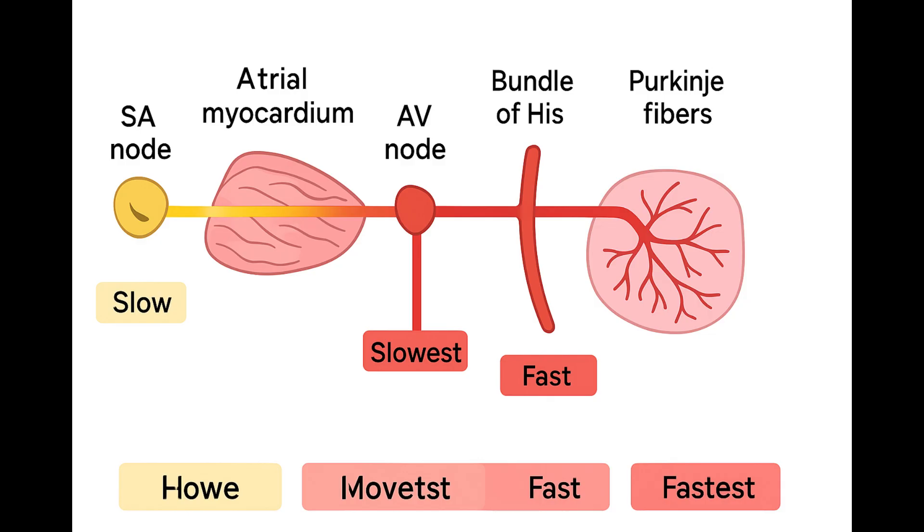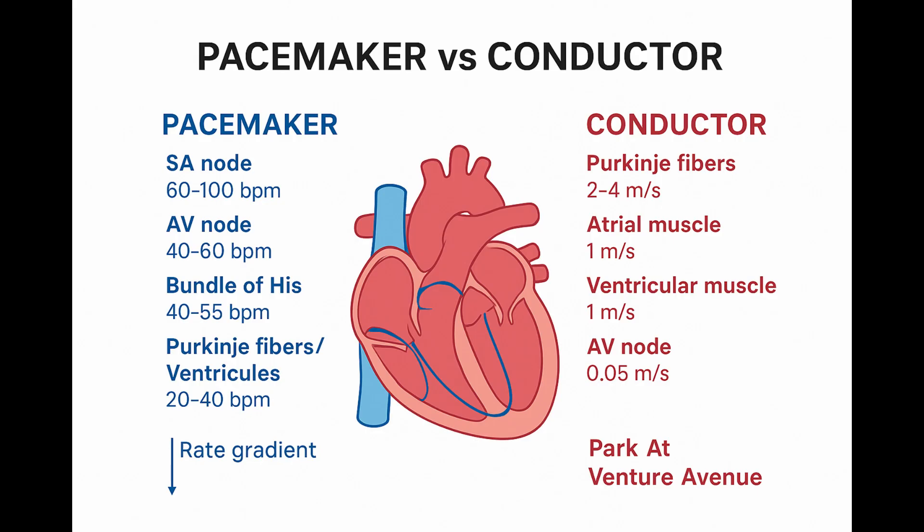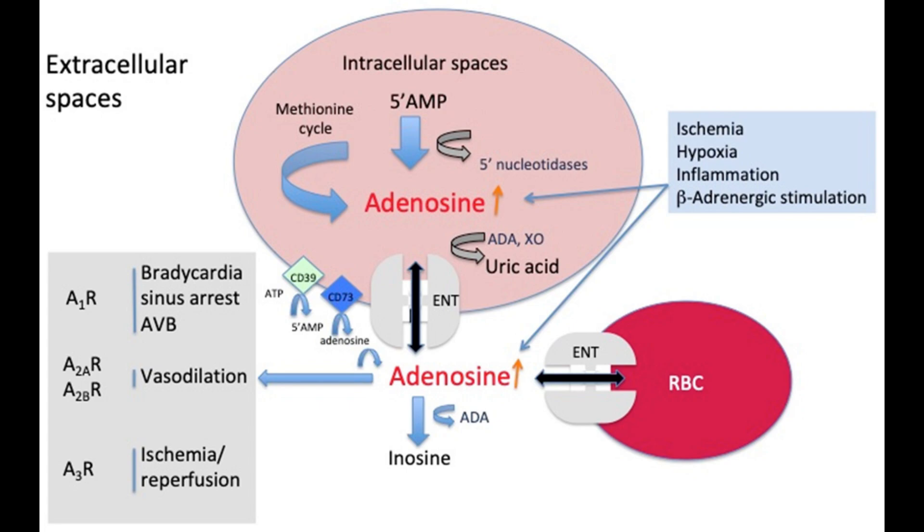To clarify for everyone listening: the SA node is the fastest pacemaker and sets the rate, but the Purkinje system is the fastest conductor and sets the speed of distribution within the ventricles. That's a critical distinction — automaticity versus conduction velocity, optimized differently in different places. Understanding all this ionic stuff isn't just academic — it's key for clinical practice.